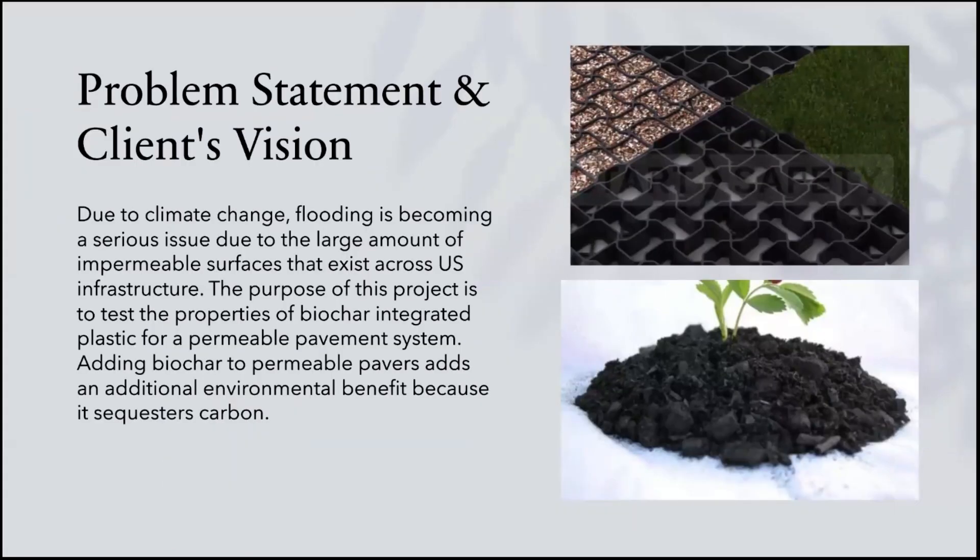Going into our problem statement and client's vision: due to climate change, flooding is becoming a serious issue due to the large amounts of impermeable surfaces that exist across U.S. infrastructure. The purpose of this project is to test the properties of biochar-integrated plastic for a permeable pavement system. Adding biochar to permeable pavers adds an additional environmental benefit because it sequesters carbon.